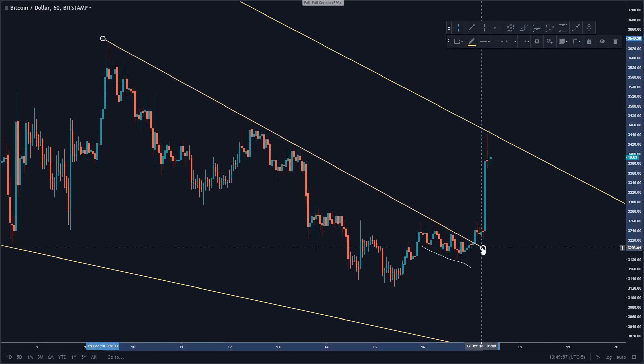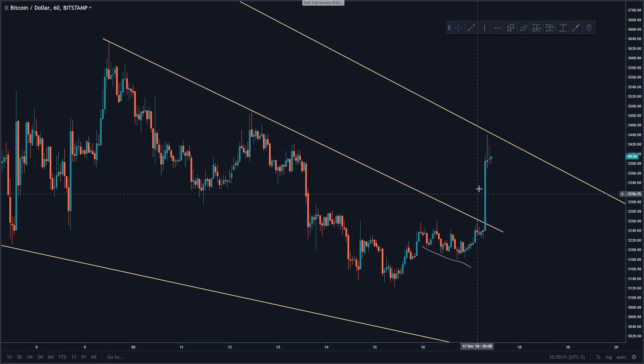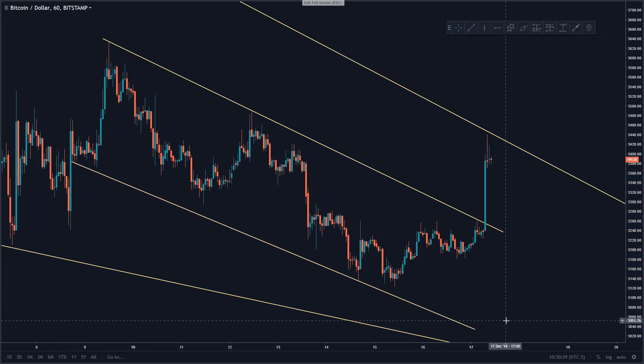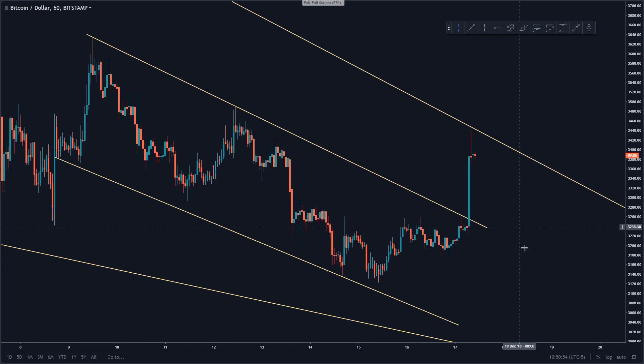Now I'm sure some of you are thinking, well, is it just tether? Is it just tether printing money and causing this pump? It's possible — it is definitely possible. But I think with these kind of structures, if it aligns with the structure and it makes sense, then you have to take it from a structural point of view. I wouldn't get too caught up in it. If you're going to trade Bitcoin, you're going to trade crypto, you understand the risks. While this could be manipulation, from a structural point of view it makes sense.